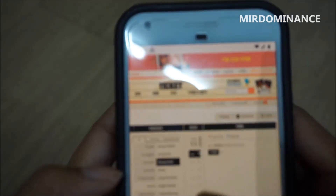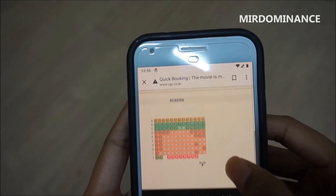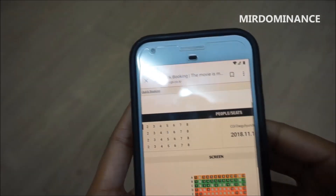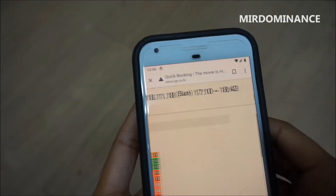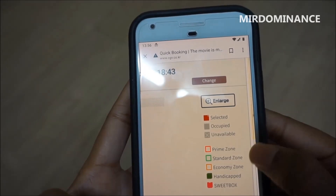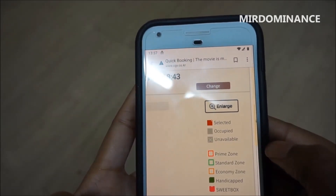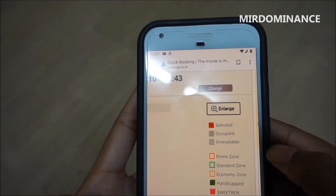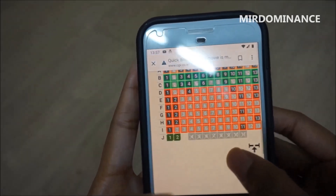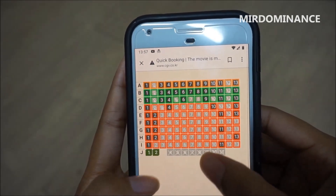I'm going to show you how seat selection looks. I picked a Sunday theater and you pick how many people — so one person — and then the seats. There will be a menu on the side showing how the seating zones work: prime zone is usually 12,000 won, standard is usually 11,000, and economy is usually 10,000. Sweet box is like those couch-style double seats you see in K-dramas — literally a double couch seat in the very back row. In this view, all the sweet box seats are taken.